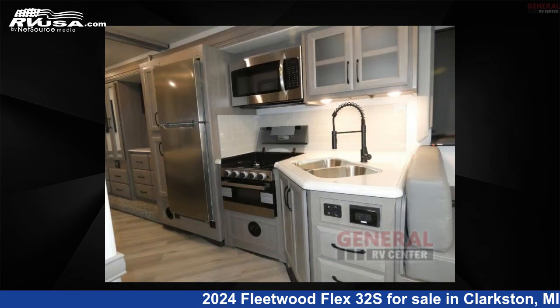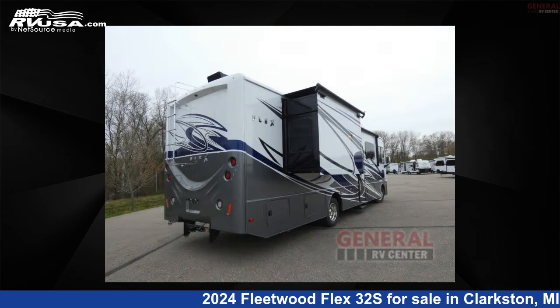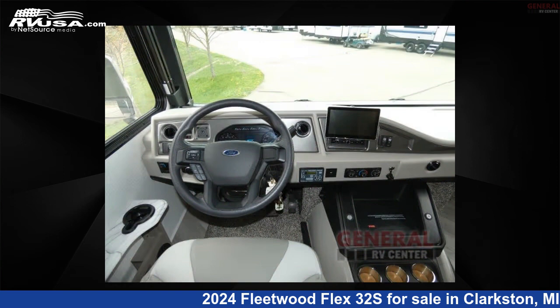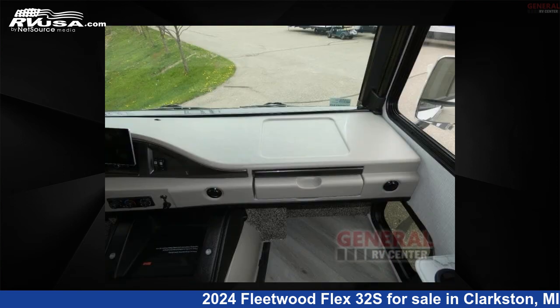This new Fleetwood is 33 feet 0 inches in length and features sleeps 5, slide-out, and 50 gallons freshwater capacity. The floorplan layout of this Class A features bunk-over cab, outdoor entertainment, rear bath, and two full baths.